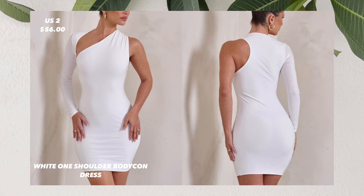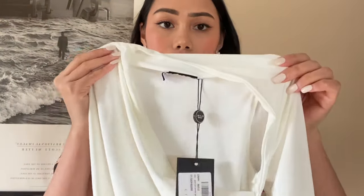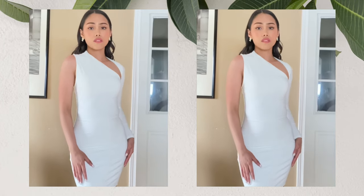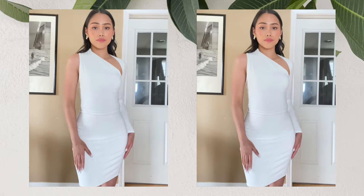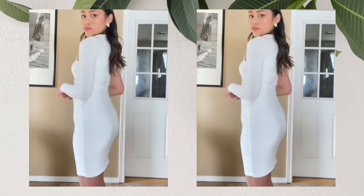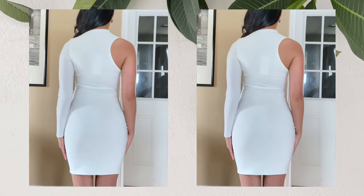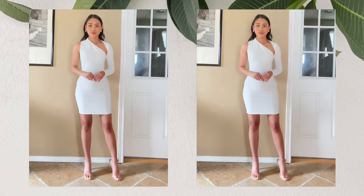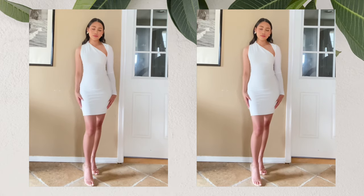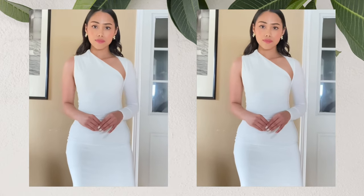The last dress that I have on this haul is this white one shoulder bodycon dress. I got this in the size US 2 for $56. This white bodycon dress commands attention with an asymmetric silhouette made from signature stretch jersey material. This dress will give you a nice fit with its bodycon fit and sophistication with its single long sleeve. This is a perfect dress for a birthday or bottomless brunch ensemble — pair it with a classic gold accent.